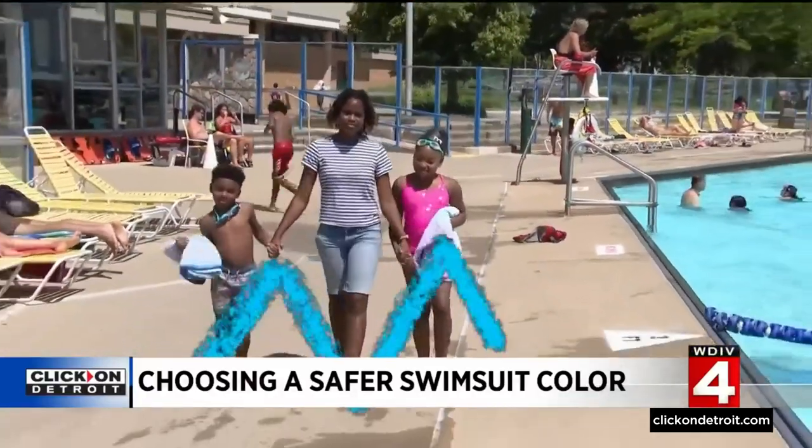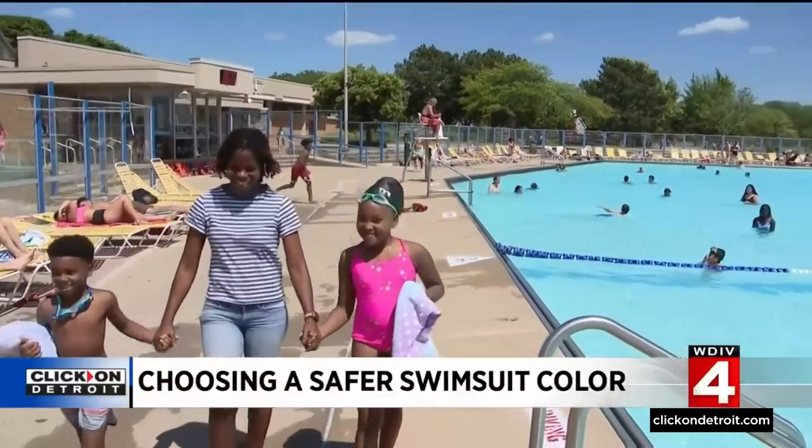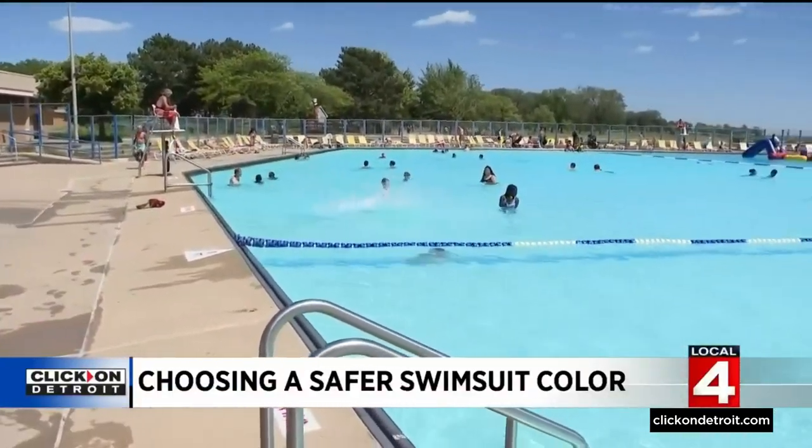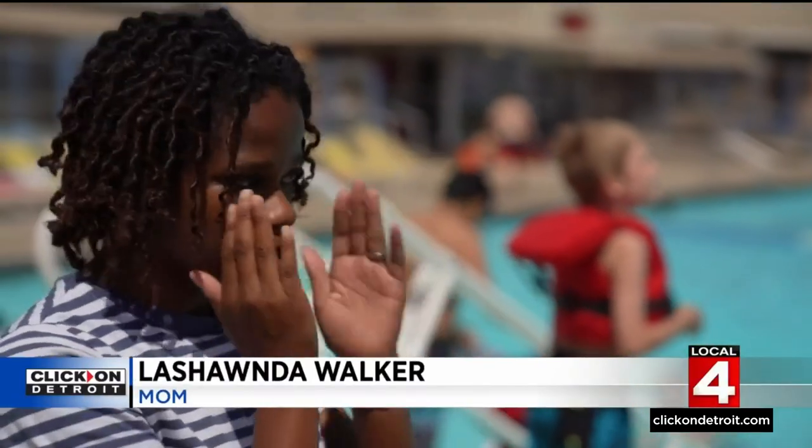LaShonda Walker is mom to Parker and Avery. While Parker prefers pastels, the neon pink was certainly a hit with mom. 'I thought it was absolutely great. And once she was swimming, I was able to concentrate right there to make sure she was okay and safe.'